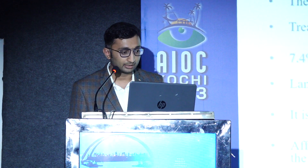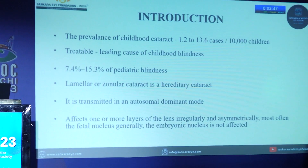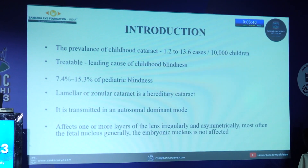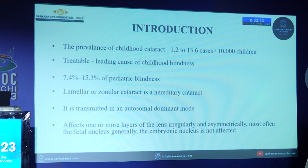Hello, good afternoon everyone. This is a case presentation on bilateral congenital lamellar cataract. The prevalence of childhood cataract is 1.2 to 13.6 cases per 10,000 children; it is a leading cause of childhood blindness, accounting for 7.4 to 15.3 percent of pediatric blindness. Lamellar or zonular cataract is a hereditary cataract transmitted in an autosomal dominant mode, affecting one or more layers of the lens irregularly and asymmetrically. Most often the fetal nucleus is involved; generally the embryonic nucleus is not affected.